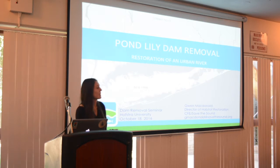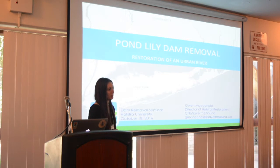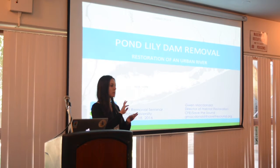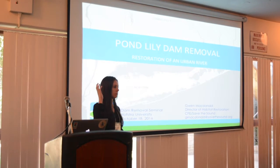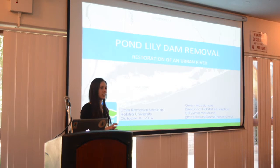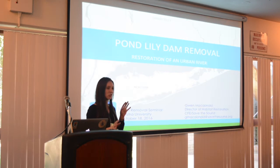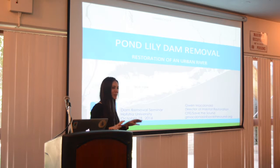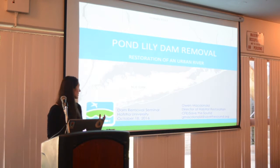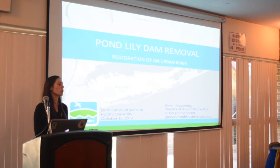Hi everybody. I promised to rapid fire one more success story before we can all have some lunch. I want to just gauge a little bit for a second. How many people in the room work for a governmental entity? Raise your hands. How many people work for an NGO? Engineers in the room. Scientists, ecologists, biologists — so I feel like we have a good mix of different people that come from different backgrounds, and I want to talk about a project that is an urban river system.